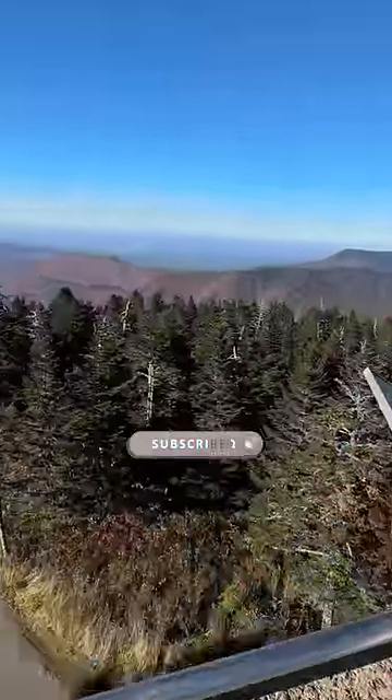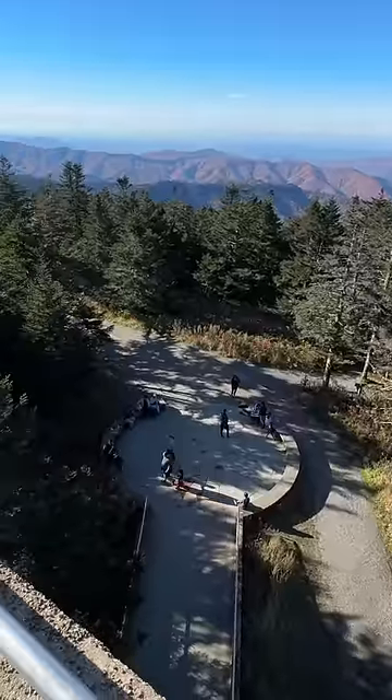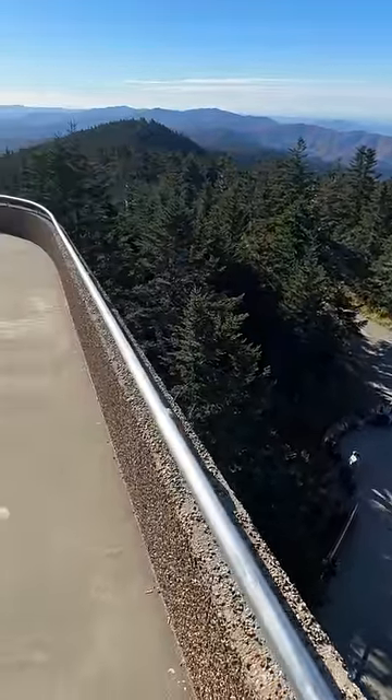Be sure to hit that red subscribe button down below for more ideas of places to visit in the Great Smoky Mountains, and let us know in the comments if you've ever been to or you'd love to go to.